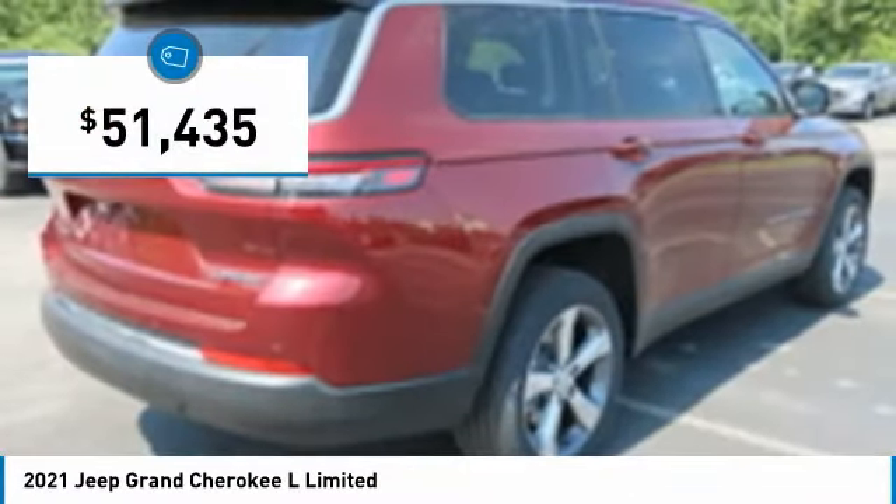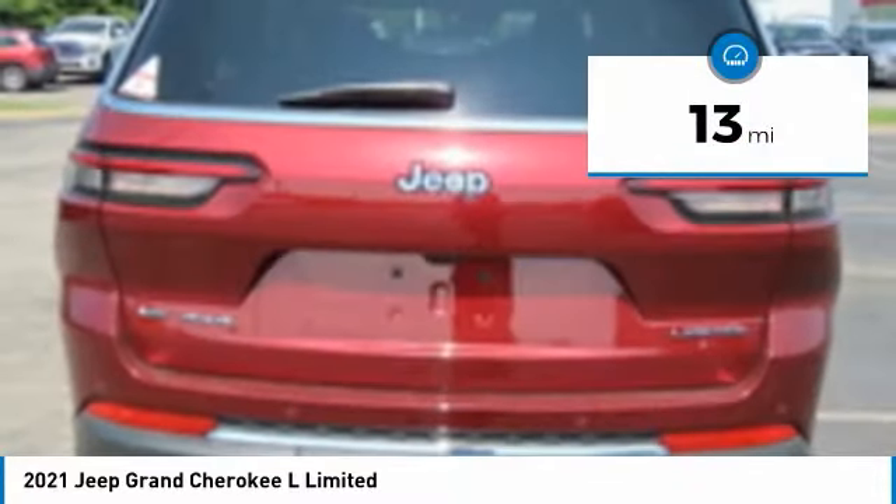And is priced below $55,000. This vehicle has less than 100 miles. Here are some of this vehicle's great options.